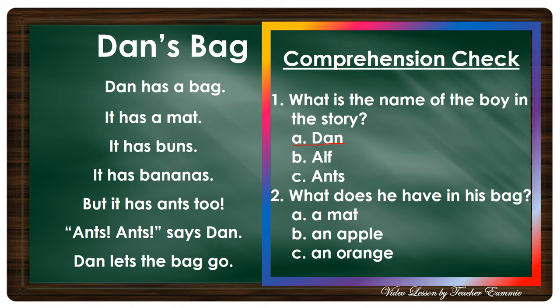Number two: What does he have in his bag? Is it A) a mat, B) an apple, or C) an orange? Okay, very good — letter A, a mat.